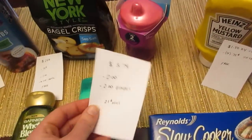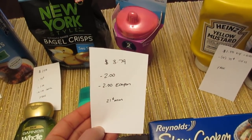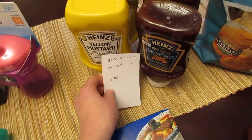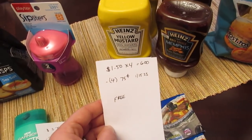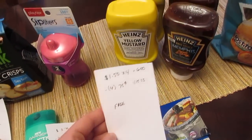The Playtex Sipsters cup is $3.79. We have the $2 manufacturer coupon from coupons.com and a $2 e-coupon, so it's a $0.21 moneymaker. The Heinz Mustard and Barbecue Sauce — if you buy four of them they're $1.50 each, so $6 for four. We have the $0.75 manufacturer coupons from the January 15th SmartSource that all double, making it all free.